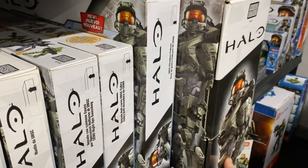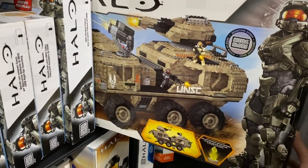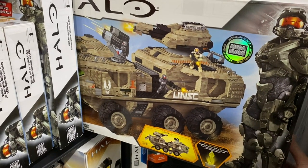As we move on to the 2013 line, we start off with an absolute belter of a signature series set in the UNSC Mammoth. What an absolute gem.